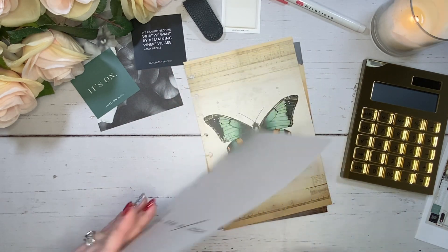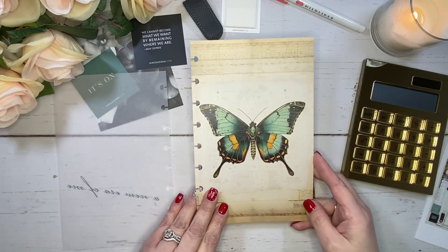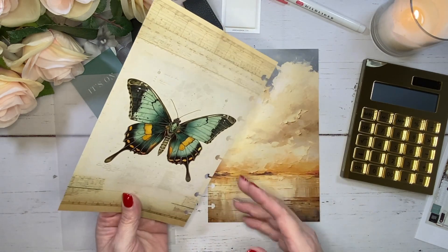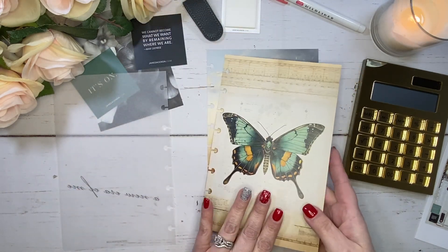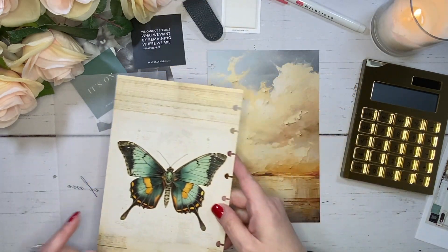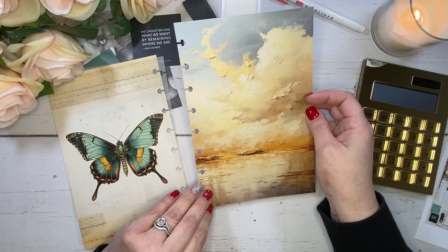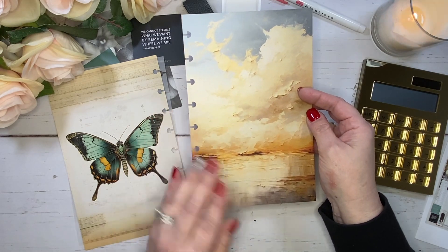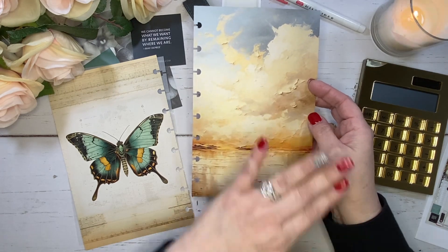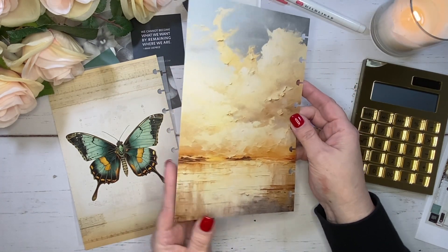Under that, there's a beautiful butterfly. I love butterflies — that is so pretty. This one is double-sided with the same image on the other side, which is nice because you can move it around wherever you want in your planner. And I really like this one — it kind of reminds me of the sky, like water, and then you're looking out and these are clouds. Very, very pretty.